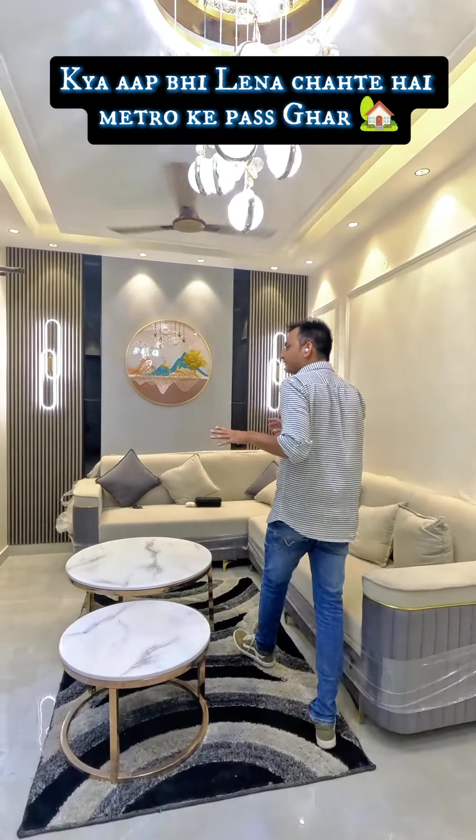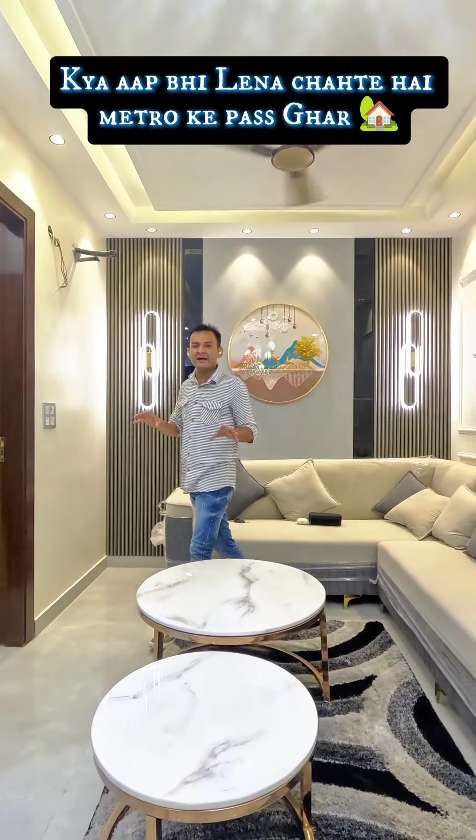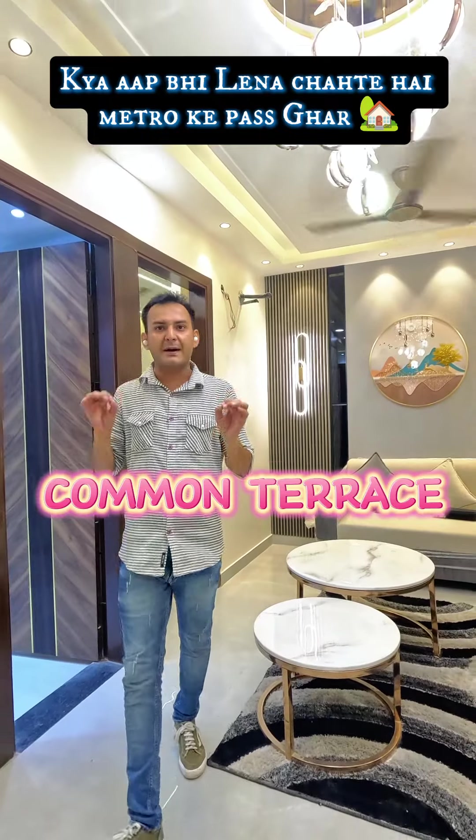Today we are going to take 2 lakhs fees only for the down payment. This 3DSK flat will be 90 feet, fully ventilated, with a common roof. This one can be used.